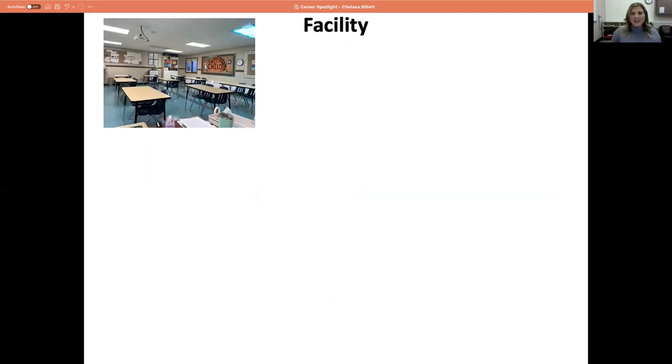Here's my classroom that I'm not in right now. I'm in the counselor's office because the lady I job share with is in our classroom right now teaching social and history.